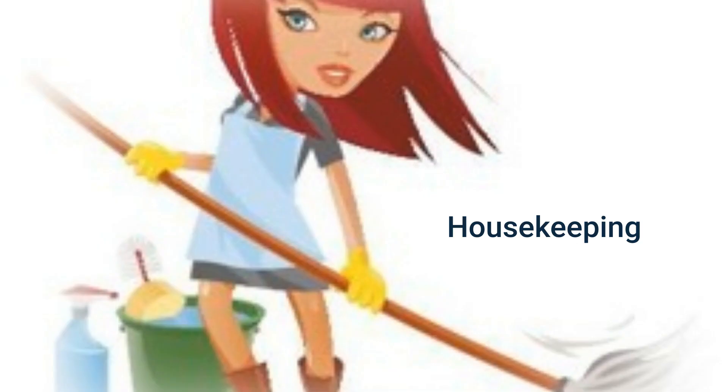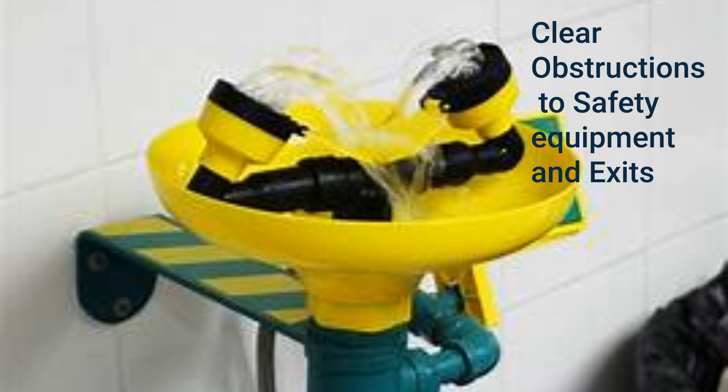A cluttered and/or dirty work area causes accidents. Everyone is responsible to keep their work area clean and safe — clean up between jobs and at end of shift, disposing of trash and waste in approved containers, cleaning up any drips or spills immediately, and placing equipment and tools away as you finish with them. The following areas must remain clear of obstructions: workstations, aisles, exits, fire extinguishers, and emergency equipment.